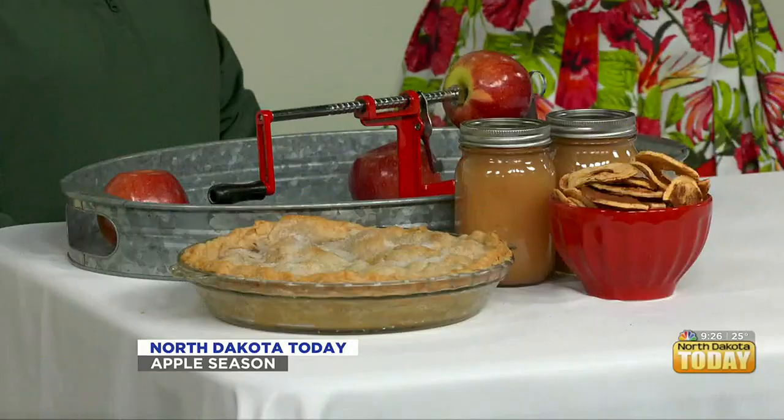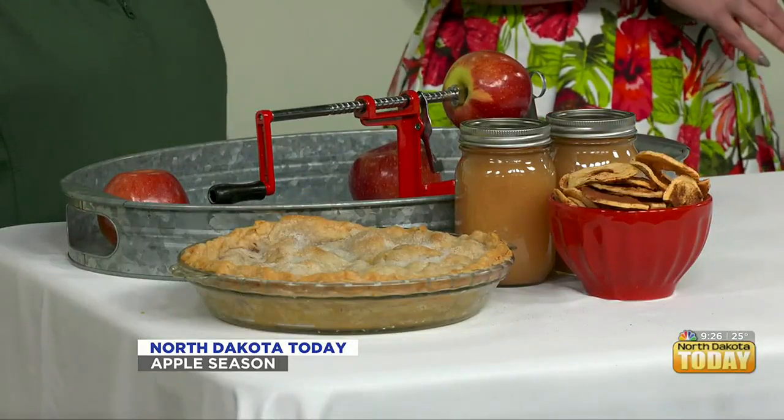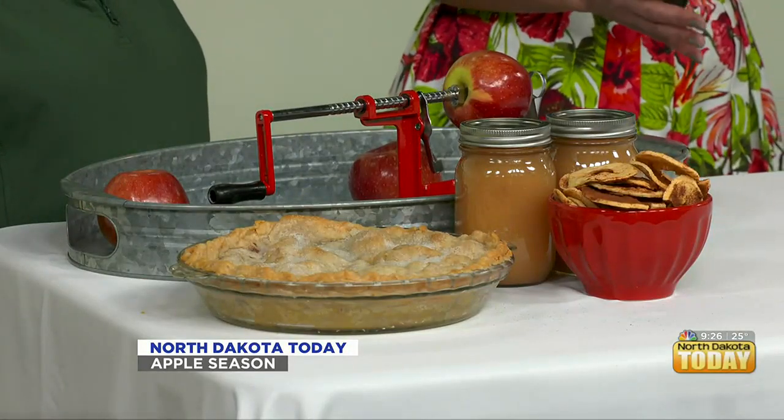It is apple harvest time and we have Rita and Don back from North Dakota today from the NDSU Extension Office. Thank you both for coming in. We're going to talk a lot today because we have apple pie. I'm going to do some apple peeling. But first we want to start with Don talking about apple varieties and whether now is the time to start picking your apples.